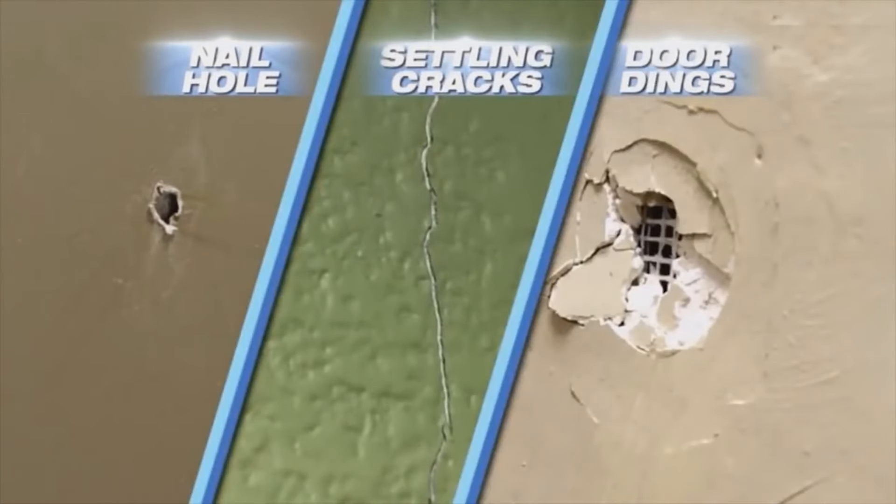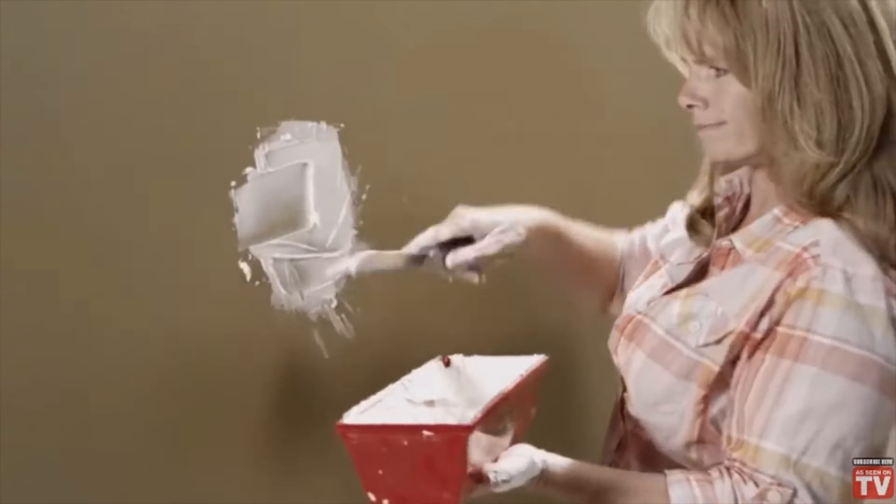I'm a huge advocate of wearing earplugs when you ride, so go plug your holes. Drop me a comment letting me know that you plugged your hole. And remember kids, keep it classy.